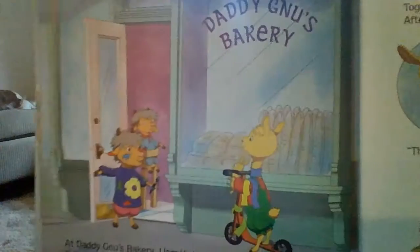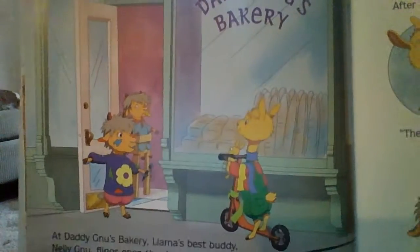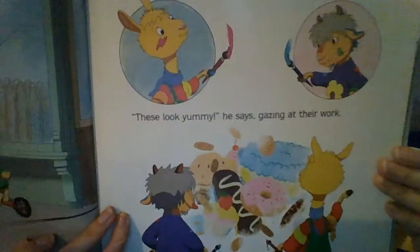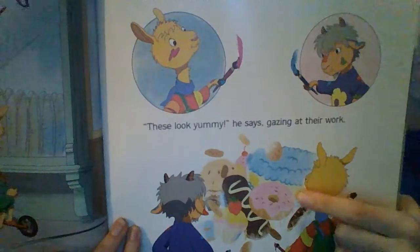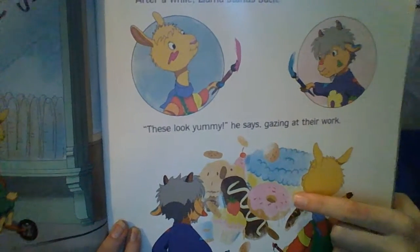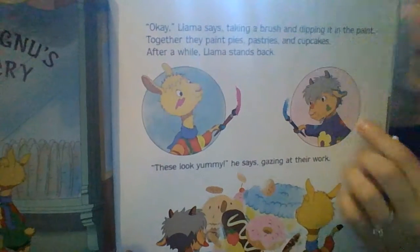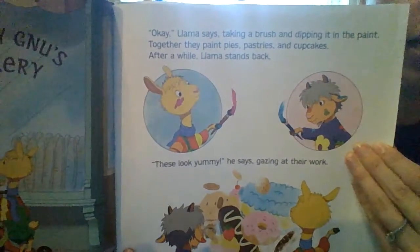Where do you think they are? It looks like they're at the bakery to probably get some yummy treats. Oh look, we have some donuts. Looks like some cake. And they're doing art up here, putting a lot of stuff together.